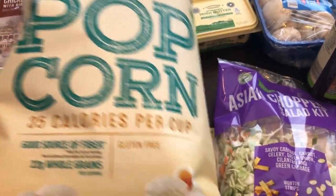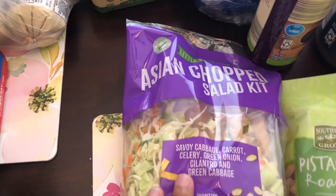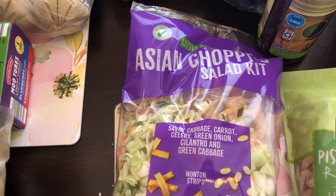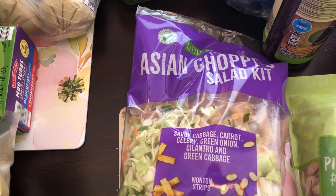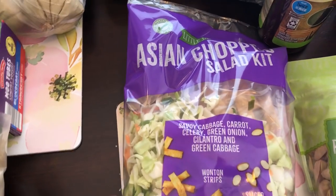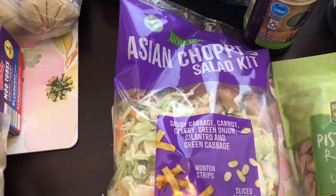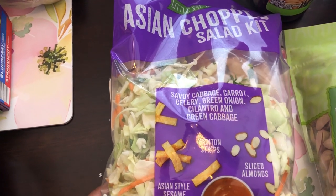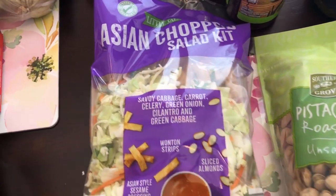I grabbed some popcorn — trying to eat a little bit better and this is a quick and easy snack. I also grabbed the Asian salad kit; this is for my lunches during the week. Howard's not a big fan of the Asian kit, but I like it, and that's what I typically use these chicken breast strips with. There's actually no lettuce in here, so you could also use this as a stir fry — it is just cabbage.